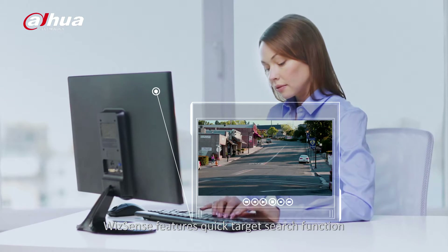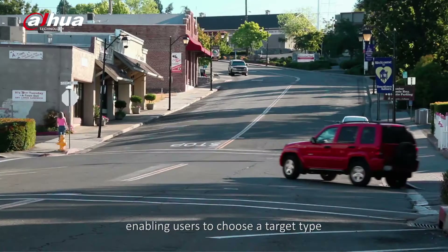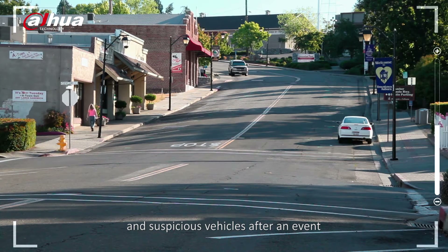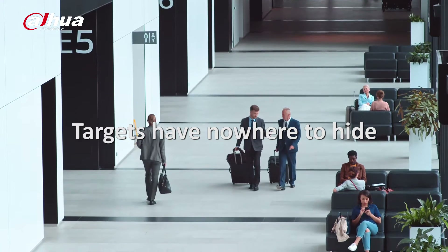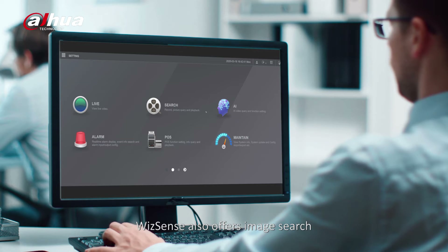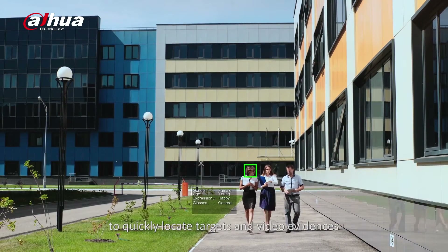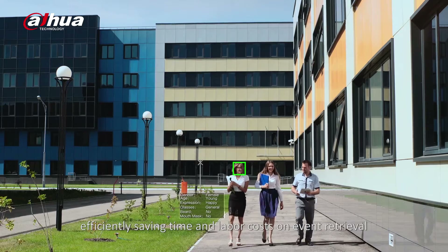WizzSense features a quick target search function, enabling users to choose a target type in order to quickly locate human suspects and suspicious vehicles after an event. WizzSense also offers image search and face attribute search functions to quickly locate targets and video evidence, efficiently saving time and labor costs on event retrieval.